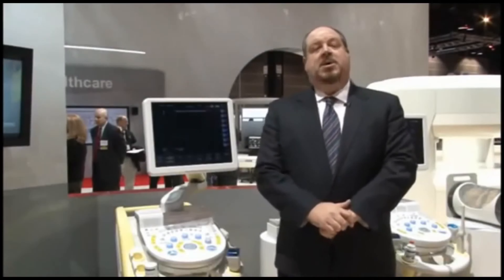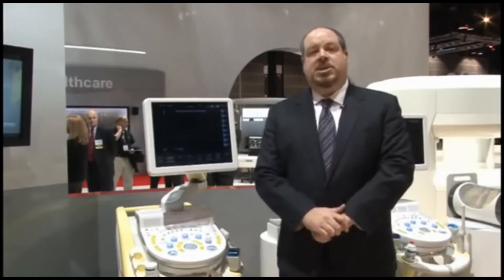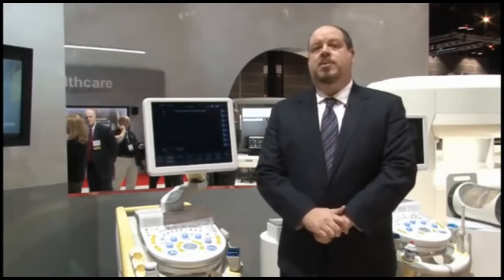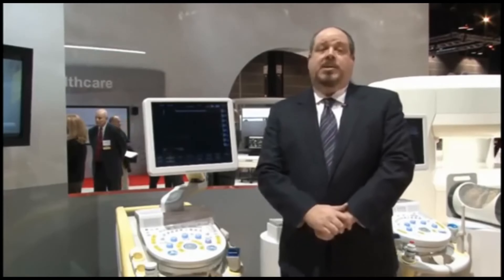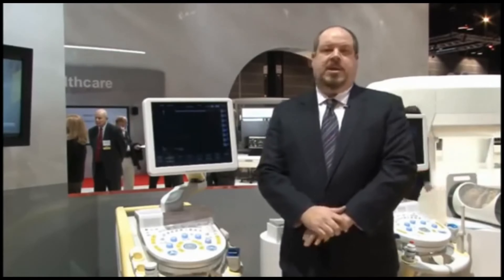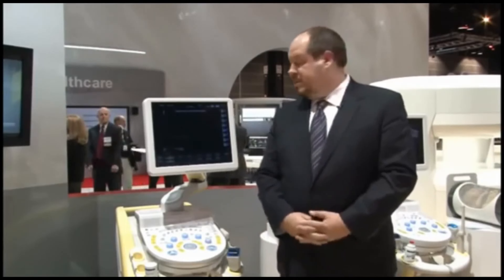In addition to that, Ascendis also offers elastography. Since Hitachi Aloka first introduced elastography at RSNA in 2003, we've continued to build upon our technology, adding new features and bringing it to new areas of clinical use beyond the breast into areas like liver, prostate, thyroid, lymph nodes, and more.